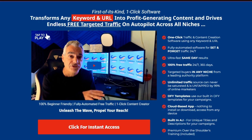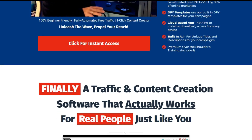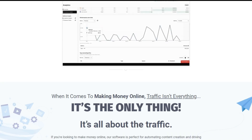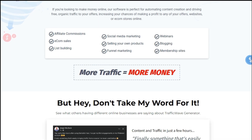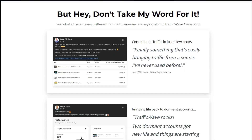Welcome to our channel. Are you tired of struggling to attract the right audience to your website? Do you wish there was a simpler way to drive targeted traffic effortlessly? Well, you're in luck. Introducing Traffic Wave Generator, the ultimate solution for boosting your online presence with ease. Stay tuned as we uncover the secrets behind this revolutionary software.